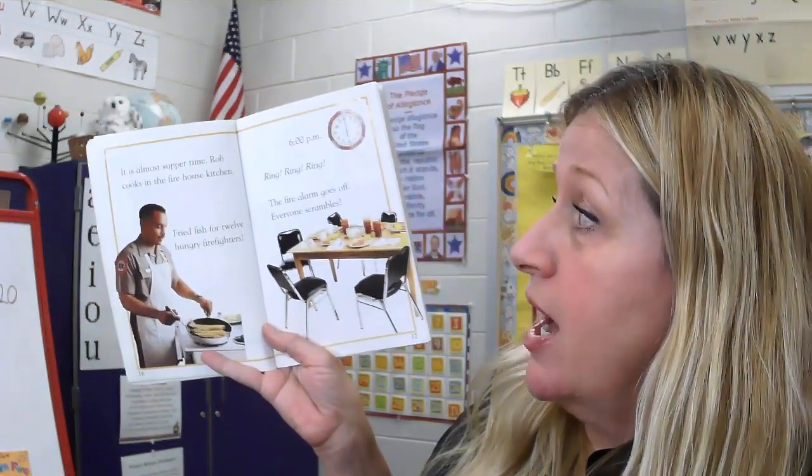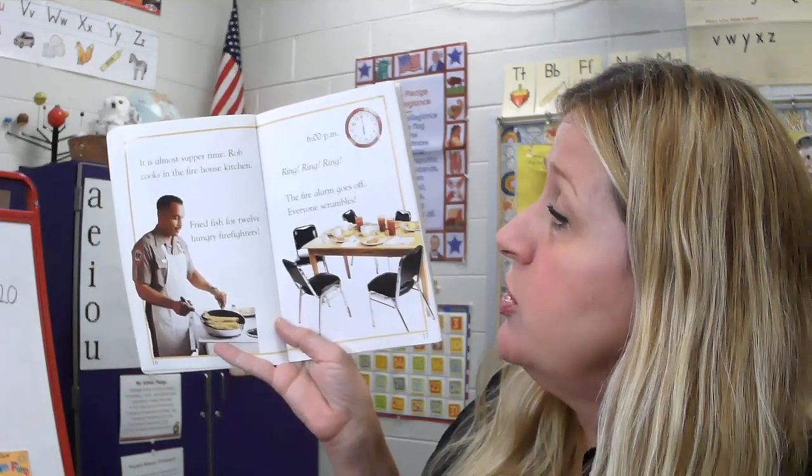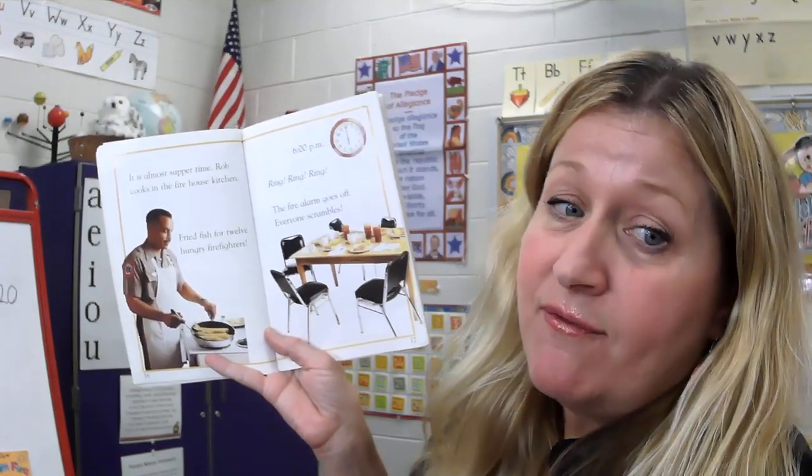It's almost supper time. Rob cooks in the firehouse kitchen — fried fish for 12 hungry firefighters.